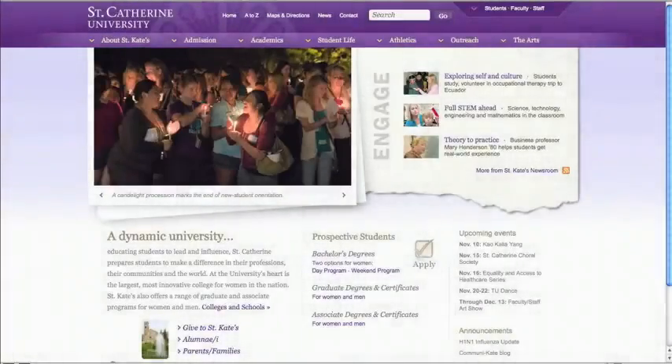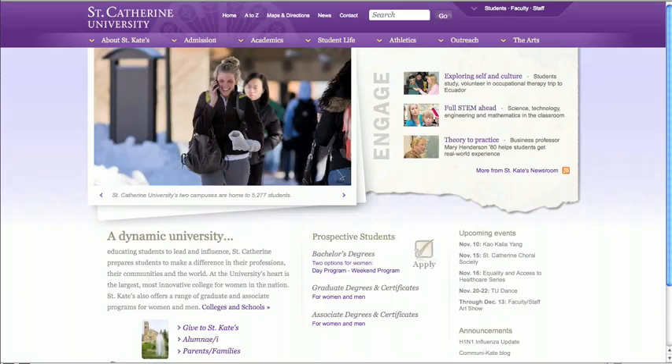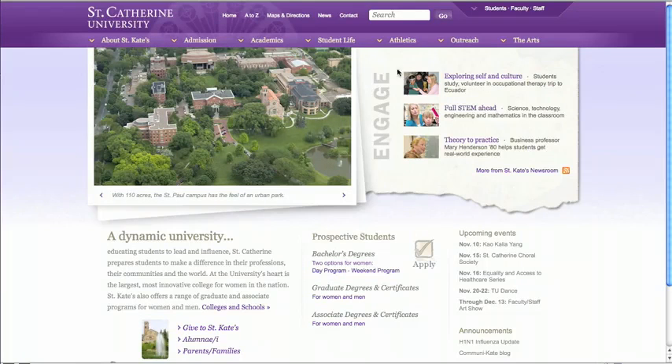Welcome to the all-new stk.edu. As a university, we're excited to showcase our new schools and colleges. You'll notice that the slideshow is better than ever with larger, more dynamic photos. On the right are mission-driven features that showcase academic excellence, social justice, women, Catholic, and the liberal arts.